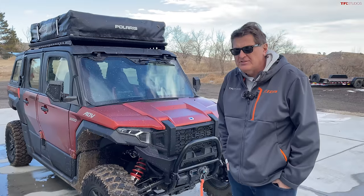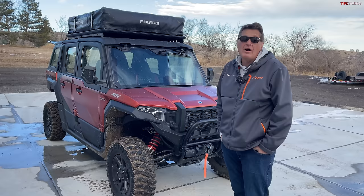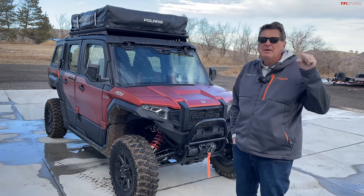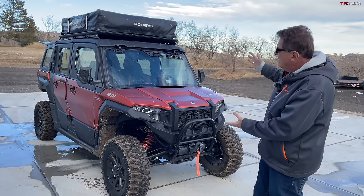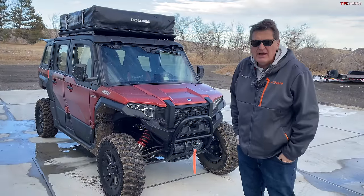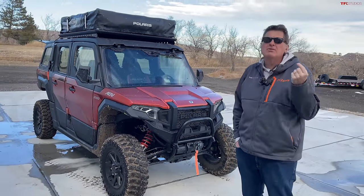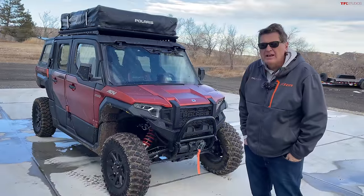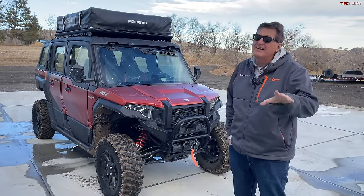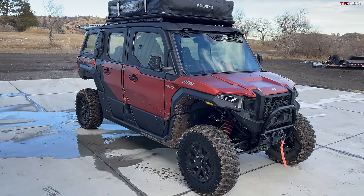It costs about the same as a new Jeep Wrangler Rubicon or a Ford Bronco Badlands. So think about that, and then think to yourself: why would anybody want to spend money on a side-by-side that isn't street legal in many states? Before we answer that question — and we will — let's give you guys a walk-around to show you everything this has.